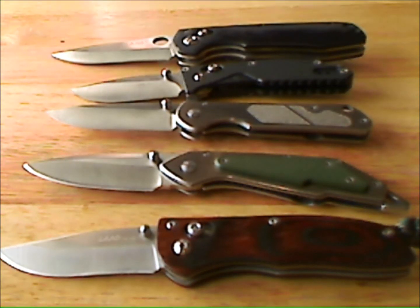What's up, YouTube? This is BXCygnus here, and I want to talk today about a couple of knives that I've gotten direct from China. For the most part, they are all wonderful knives — great builds.